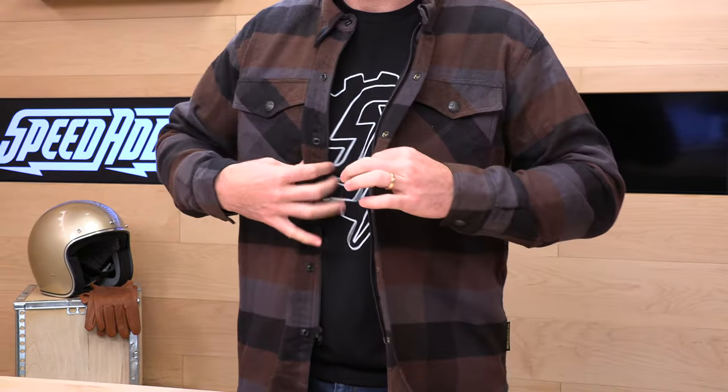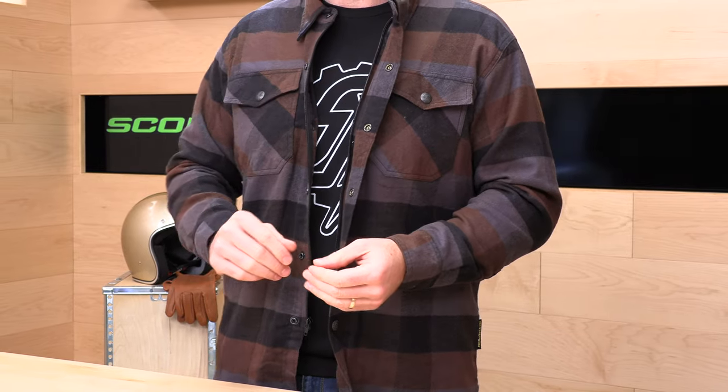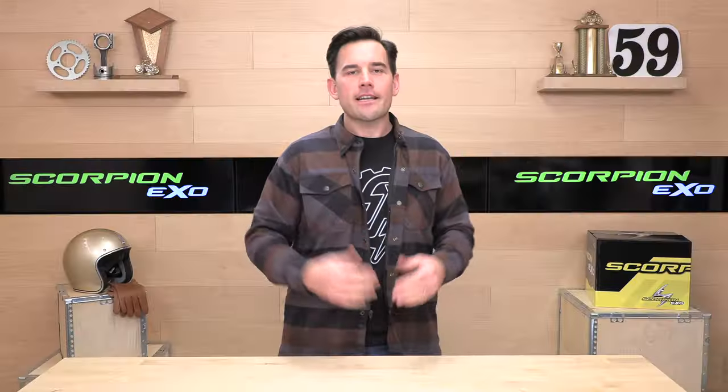One-year warranty from Scorpion XO on this Covert. It's a nice piece at $129. You're going to have a little bit more peace of mind and get that casual look, knowing you've got DuPont Kevlar hiding behind the cotton giving you a little more slide resistance. If there's a question I didn't answer about the Covert Flannel, Ryder Sport is standing by at speedaddicts.com — you can always talk to a human over the phone, live chat, or email. If you've already got one of these flannels, let us know how you like them in the comments below. Thanks for watching — we'll see you next time to find out what's in the crate.